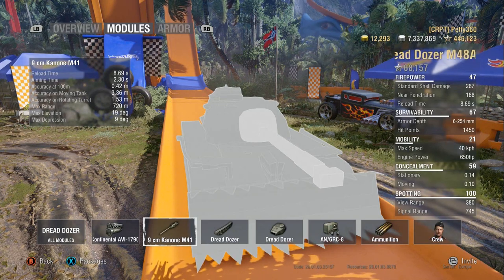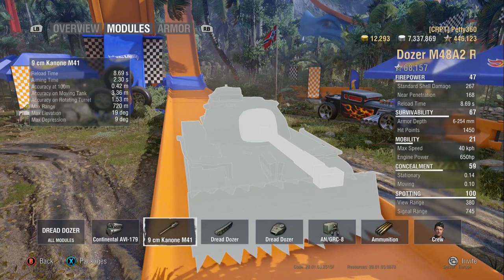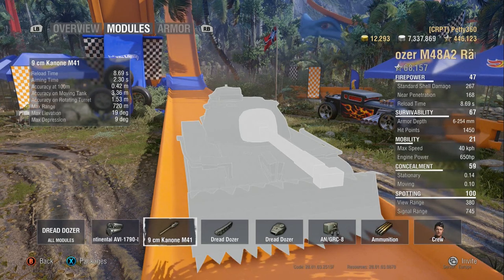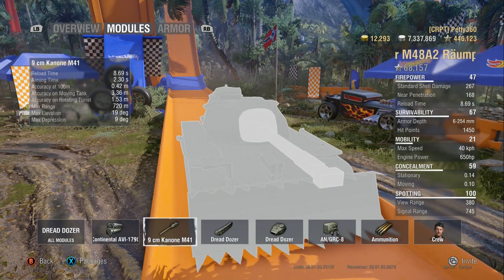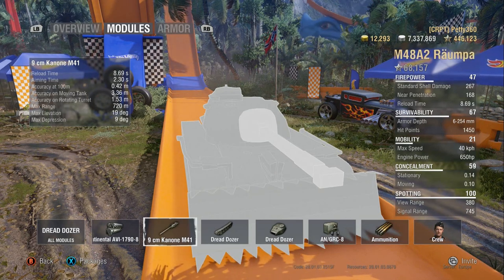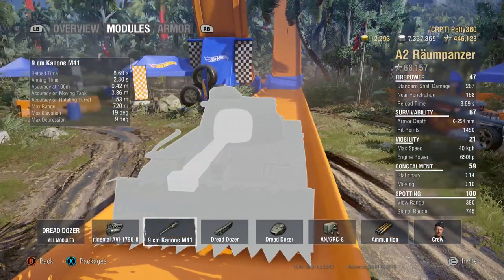9 degrees of gun depression — similar to the Patton. 10 degrees is like god-tier gun depression, but 9 is still very good. It means you can work a ridgeline with this perfectly fine, and you'll see that in the replays.